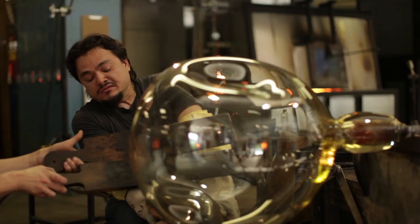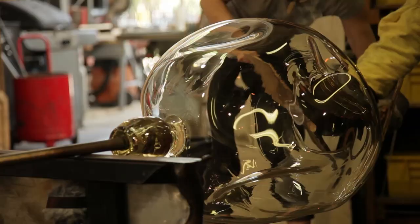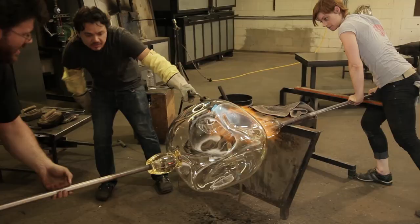It's definitely a team process. You can't do it by yourself, and especially as technical as it can be — the scale and size of the pieces or the complexity — it definitely takes all of us to make this.